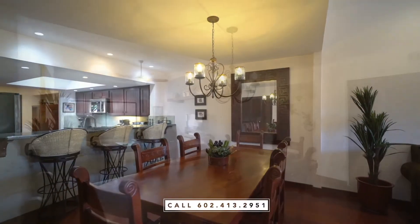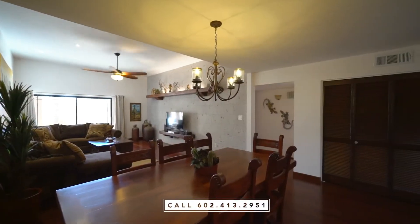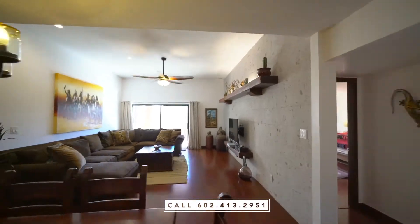With over 1,600 square feet, this spacious floor plan features vaulted ceilings and an open concept.